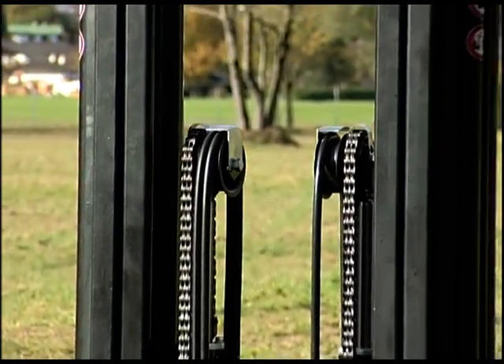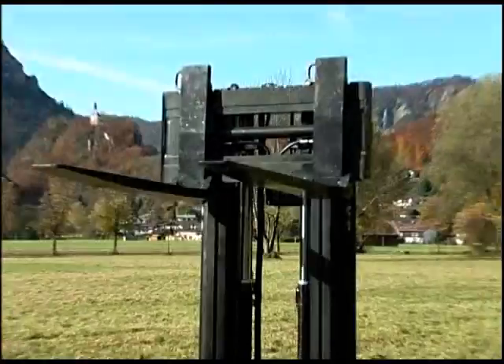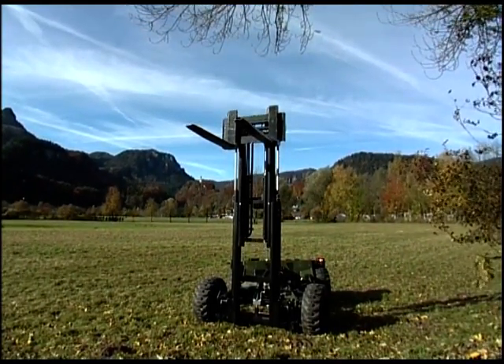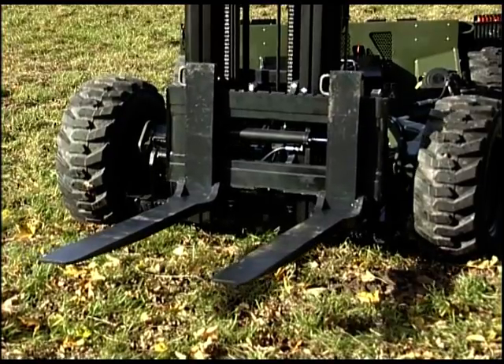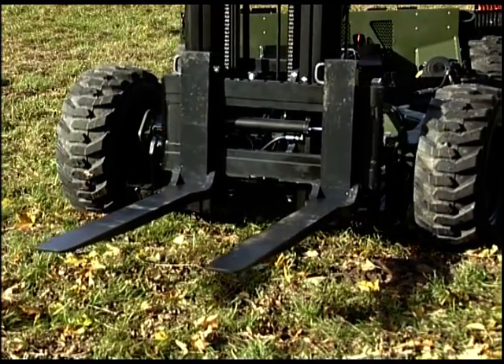The mast with integrated free lift has a lifting capacity of 1.3 tons and a working height of 2,810 millimeters. The standard side shift facilitates simple, precise loading and enables fast and safe handling.